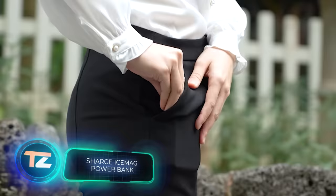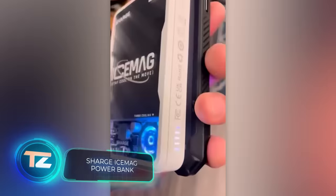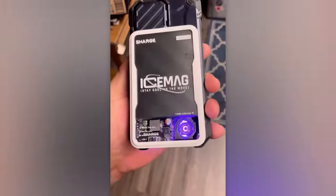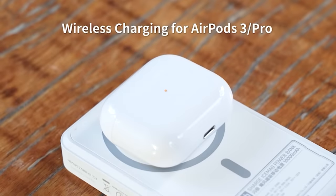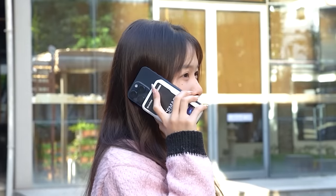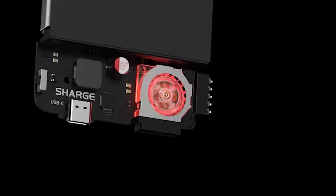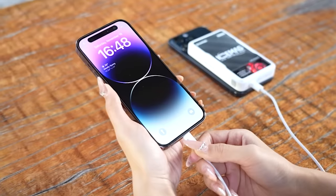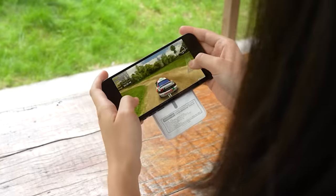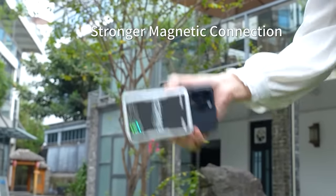Designers at Charge might have just reinvented power banks. The IceMag model connects to the phone with a magnet, offering wire-free charging. This power bank is designed for 10,000 mA and transmits energy with a power of up to 20 watts. But here's the kicker: IceMag also cools the phone. A system of microscopic fans prevents overheating and ensures the device runs smoothly. The price for this cool power bank is just $60.